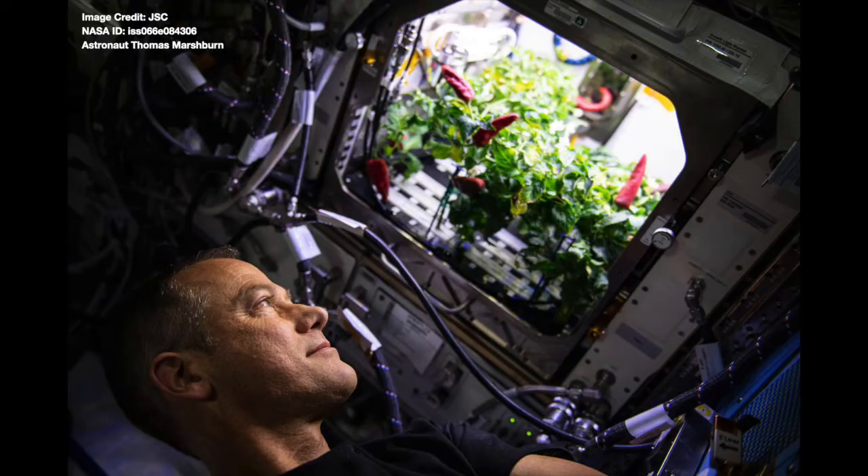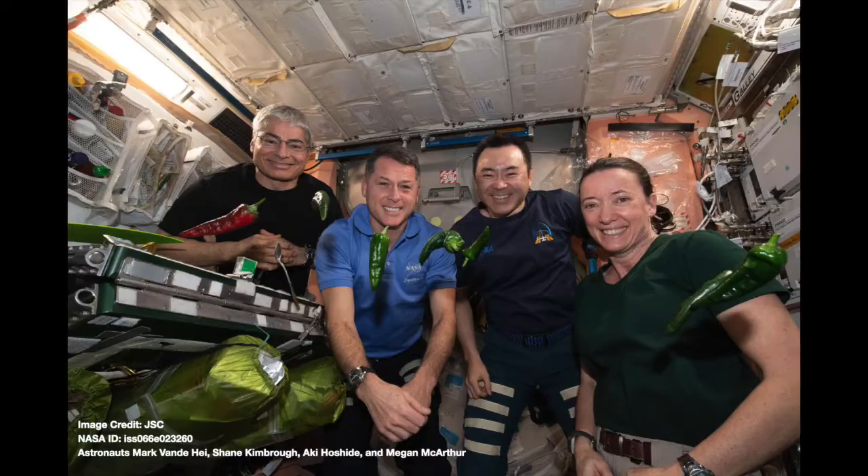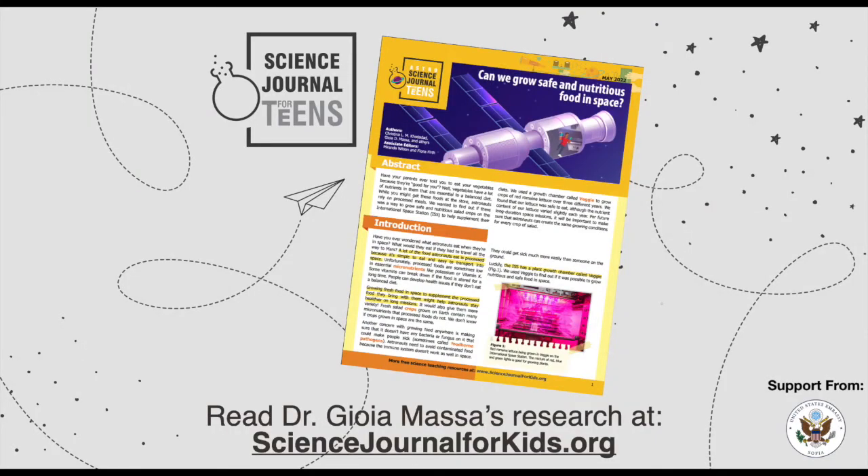A similar excitement came from an experiment recently where chili peppers were grown in space. One of our team members is from New Mexico and these are the most important crop in that state. It was just so exciting to see the astronauts growing and eating these chili peppers. I think when we have special plants like that growing in space, it builds an even deeper connection between the people of Earth and the people that live in space. And we as scientists just find a lot of joy in that.